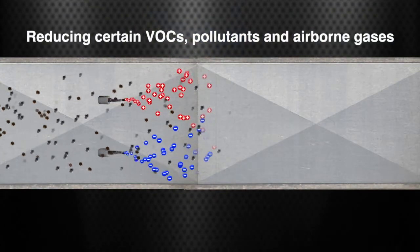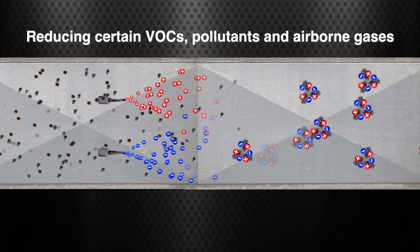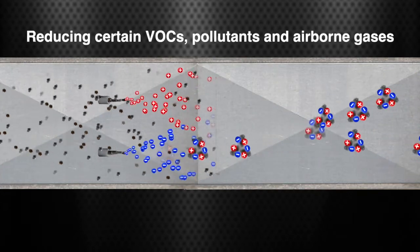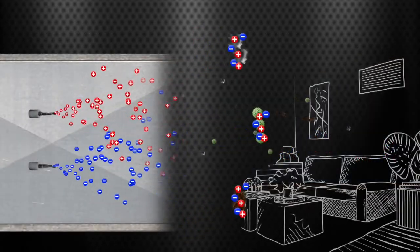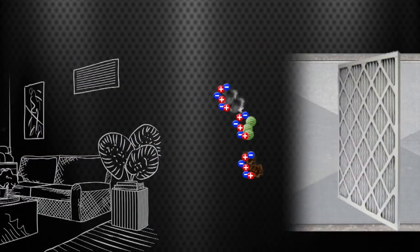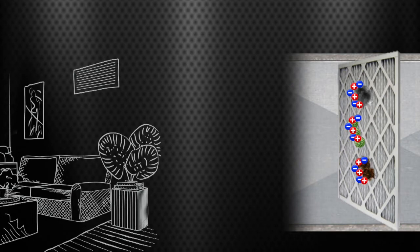When these ions are injected into the airstream, they reduce certain VOCs, pollutants, and airborne gases. The ions created by this technology attach themselves to smoke, odors, airborne particles, and more. When this occurs, the particles continue to cling to each other until they are heavy enough to be moved by the air current and caught by the air filter, resulting in a reduction of airborne particles.